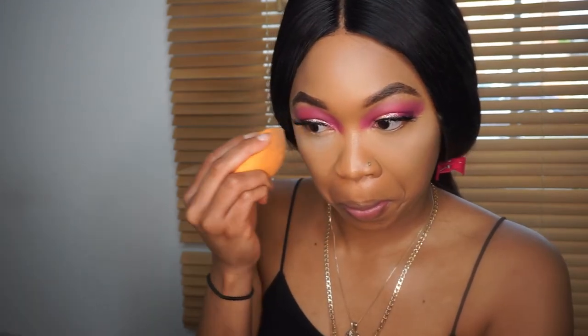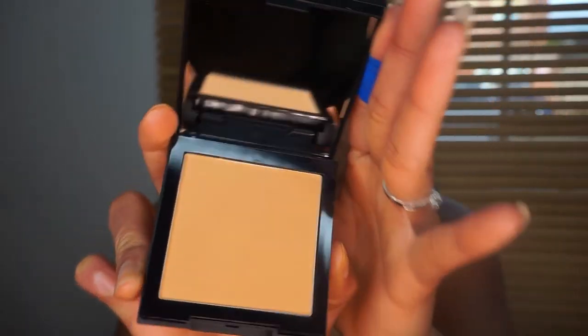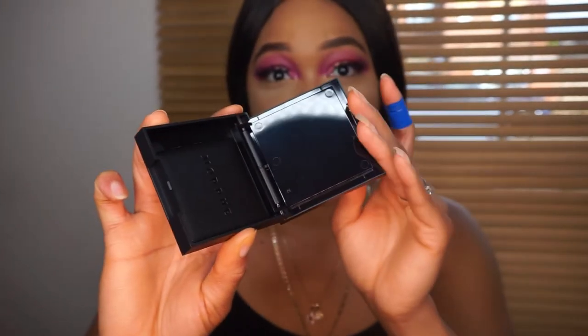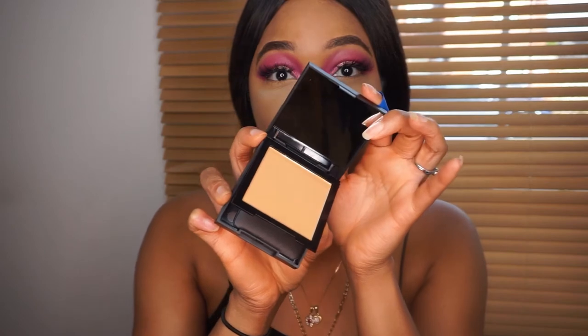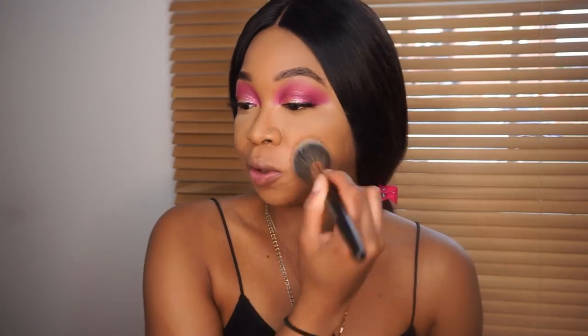I'm setting my under eyes using my Laura Mercier powder. To set the rest of my face I'm going to be using my Morphe Filter Effect Finishing Powder in Filter 7 — this is also a new product. I've never tried Morphe powder before but I've heard good things. It's your typical compact powder with a mirror. When I was buying it online I was worried the shade wouldn't match me, but it's actually fine.